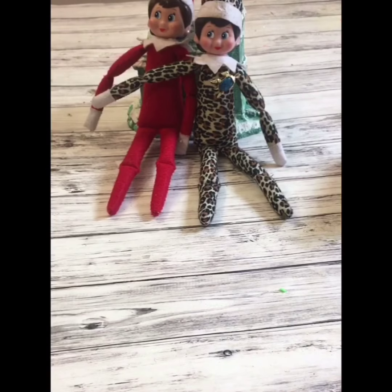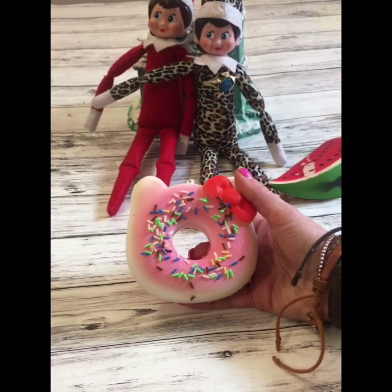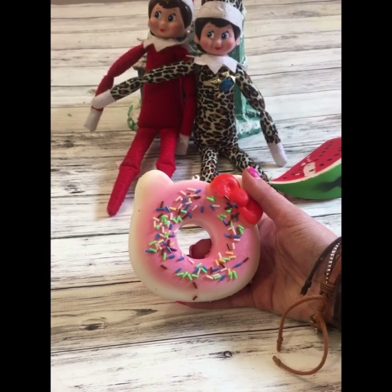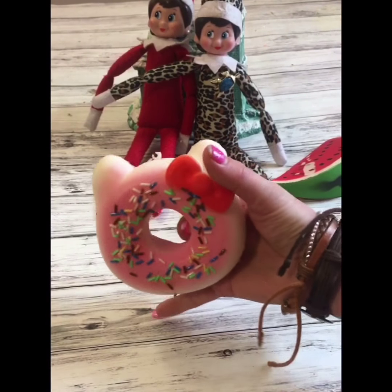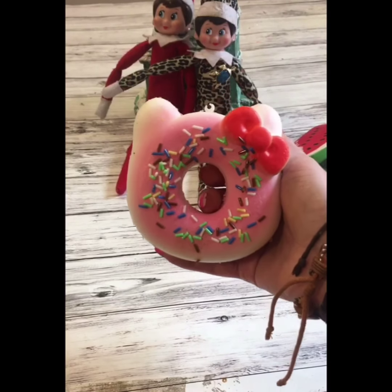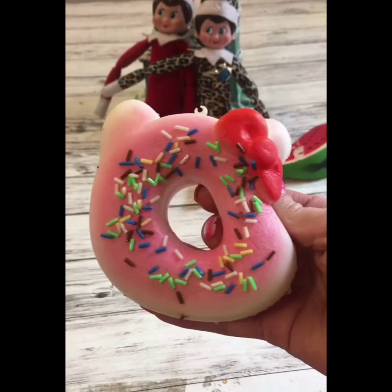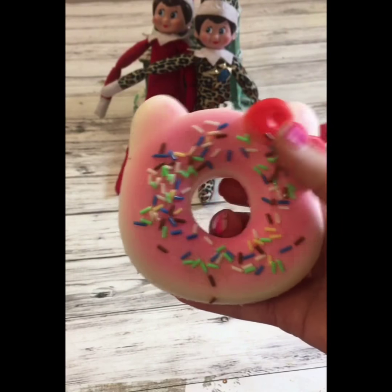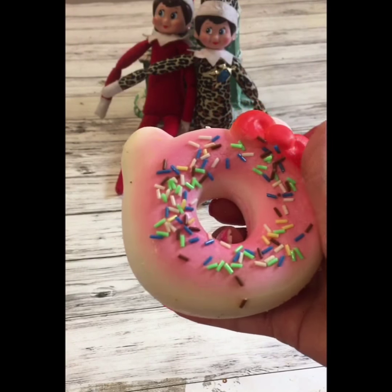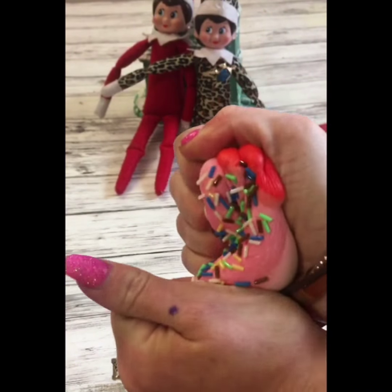Okay, next up — this is my second favorite, or it may be my favorite. Comment below and let us know which one is your favorite! So this is like a Hello Kitty donut — how adorable! I love it, super cute, it has sprinkles on it, it is awesome, and it is super squishy.